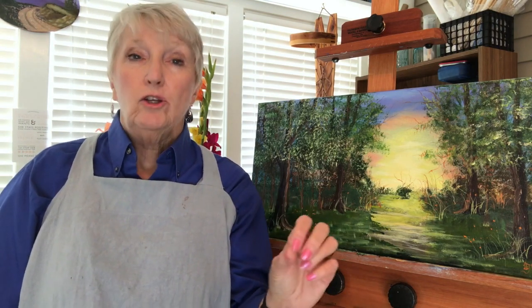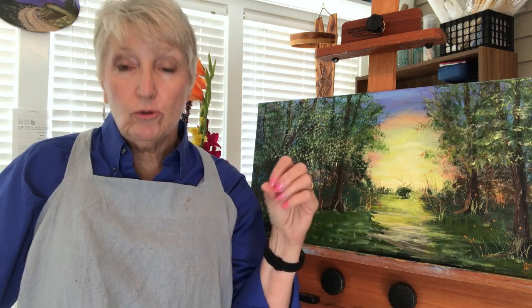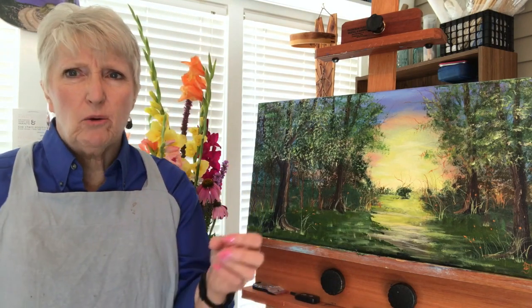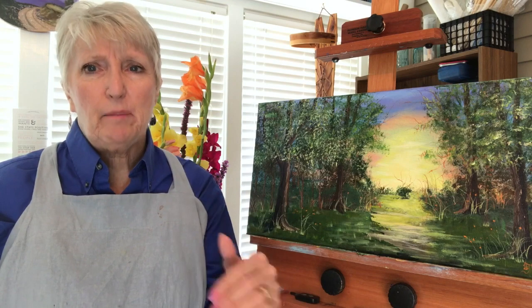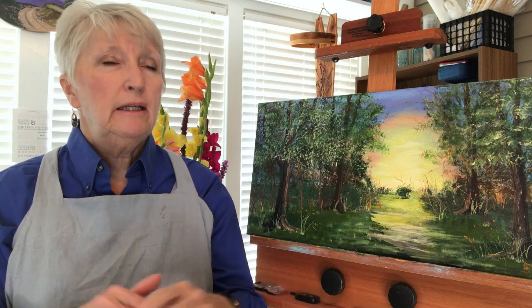You need a good heavy-body, thick-body student or professional grade paint, and you don't need a zillion colors. All colors come in a warm and a cool, so you want a good yellow, a good red, and a good blue. I use ultramarine blue, cadmium red, and alizarin crimson as my cool red. I have a video on how to set up my palette and I'll link to that.